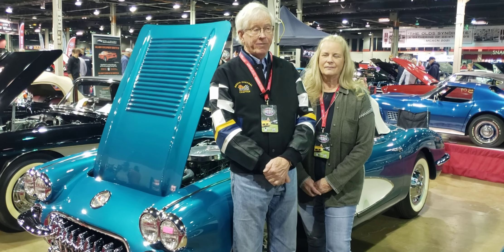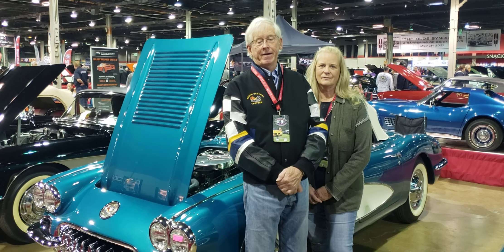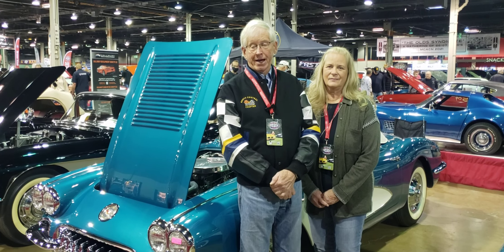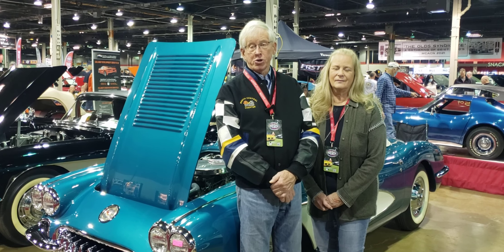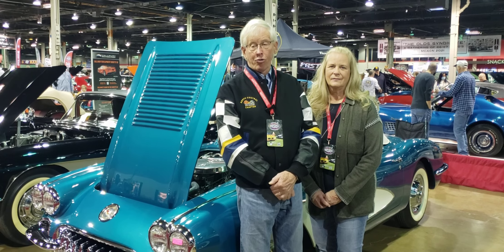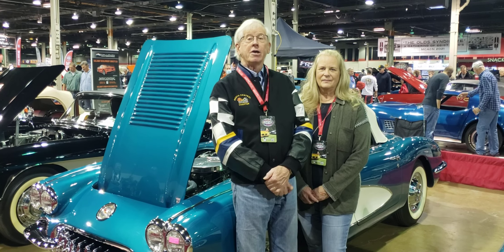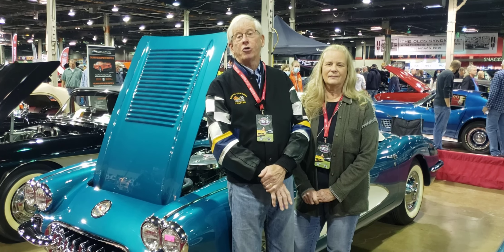Tell us about your car. This is a 1958 Corvette with a 270-horsepower V8, which means it has two four-barrels on it. That's one of the five engines available in 1958. It's a four-speed car with Positraction. It has options like power windows, a radio, and heater — all of which were options back in the day. The convertible top was also optional; you could get a convertible top, hard top, or no top at all.